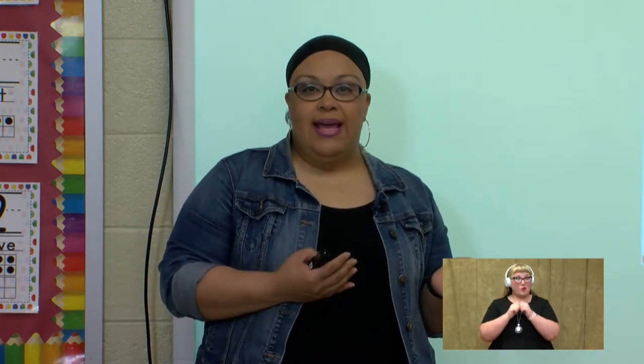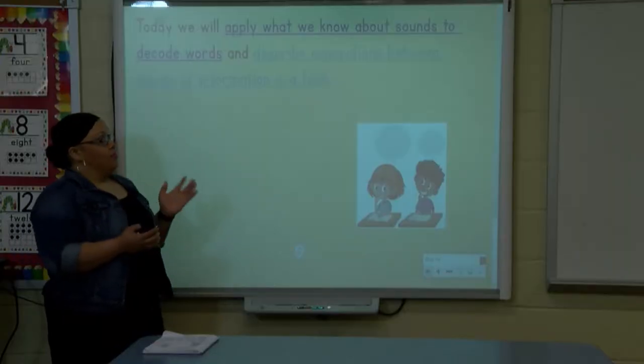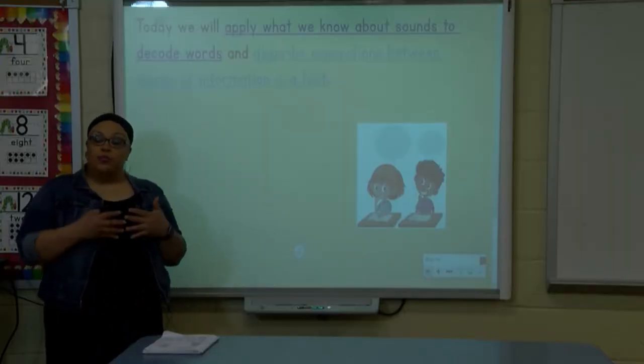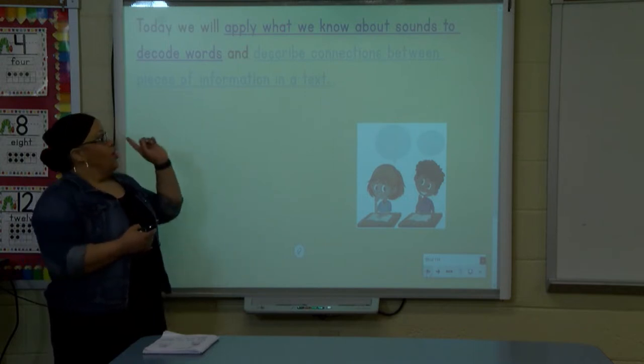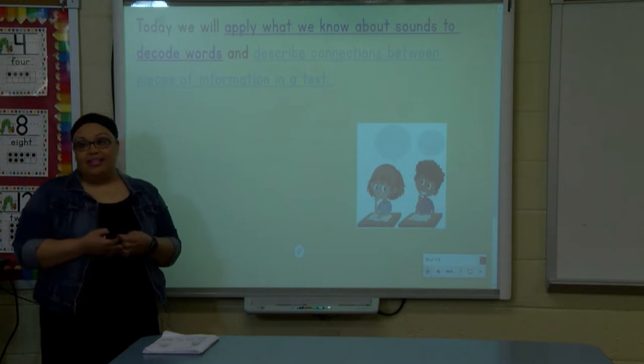Last week, we were working with the oi sound. We were comparing and contrasting. Today, we're going to start with a new sound. We're going to continue our objectives with learning, putting what we know about sounds to read words, and also we're going to be describing connections in the text.